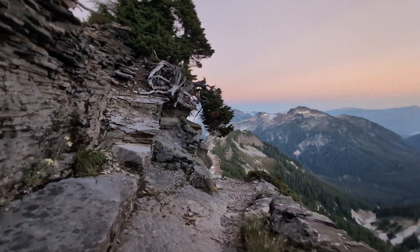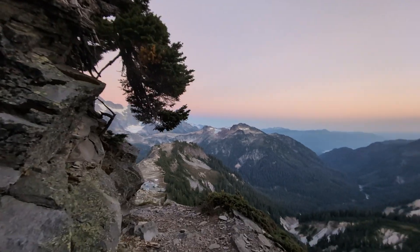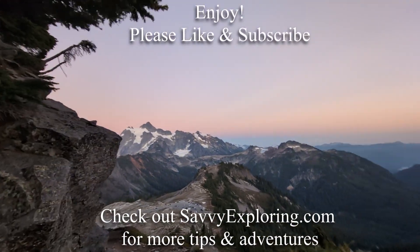Thank you for joining us on this adventure. There are hiking resources below and information on ways to help support this channel — the easiest is liking and subscribing. Thank you. Happy exploring.